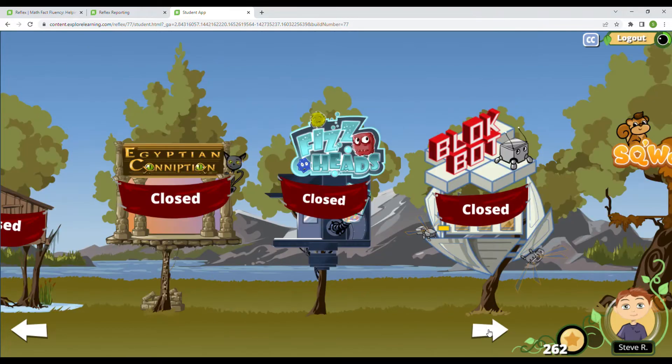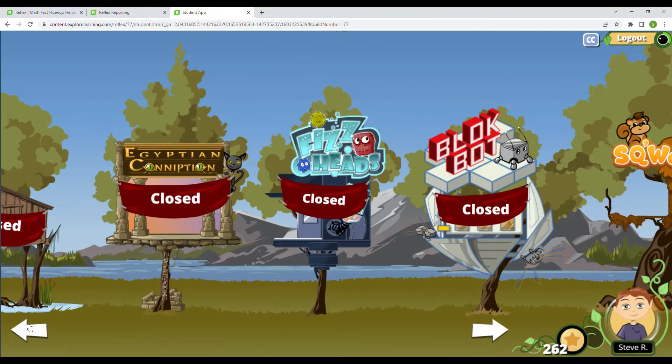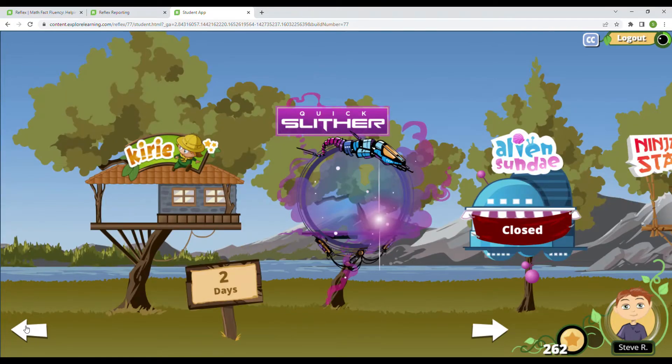I still have four games left to unlock: Block Bots, Fizz Heads, Egyptian Conniption, and Swamp Chomper. So I think there's five games left to unlock and two days left to do that. I've got to keep on getting my green light.